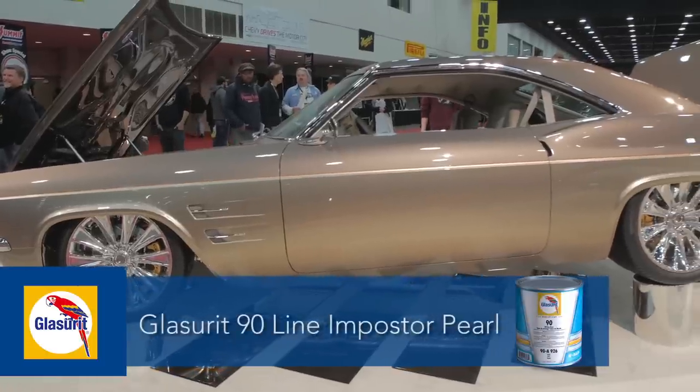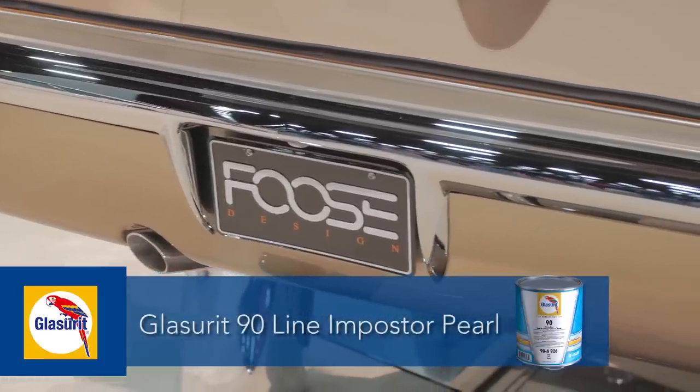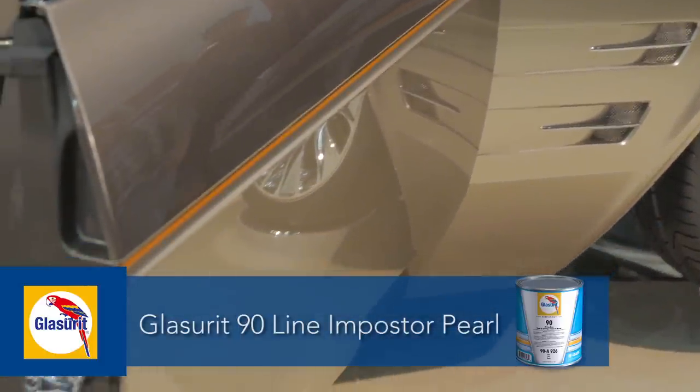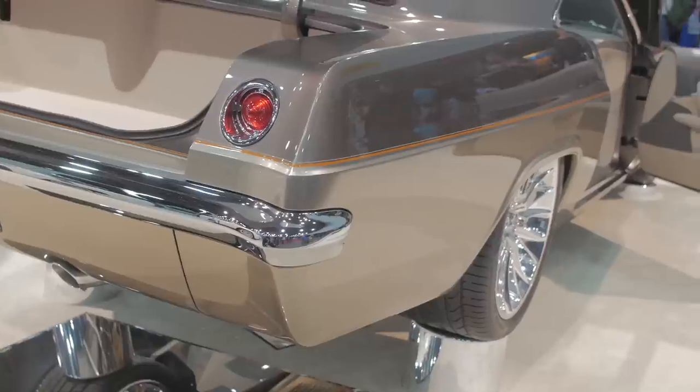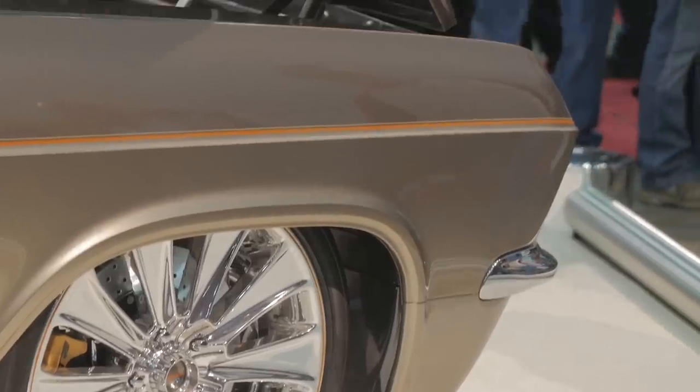We call this Impostor Pearl because I mixed up both colors, made them up, and I have Impostor Pearl light and Impostor Pearl dark. If you look at the top color, it's a darker color. But if you look at the bottom of the car, that's the same color at the bottom, and then it's blended as it comes up to that two-tone line.